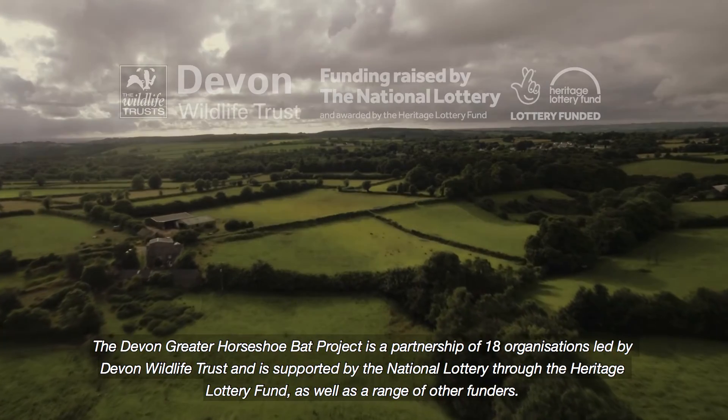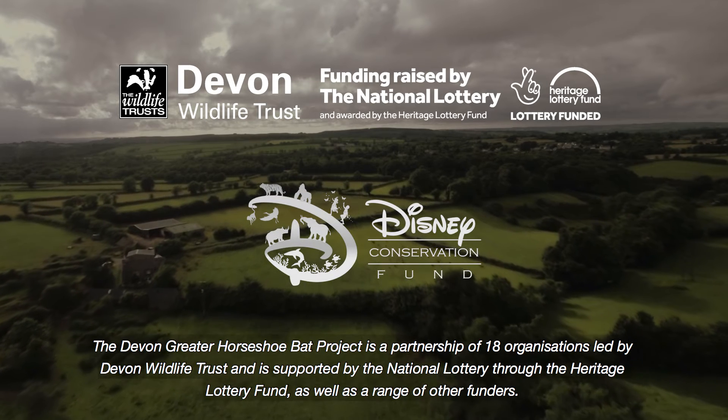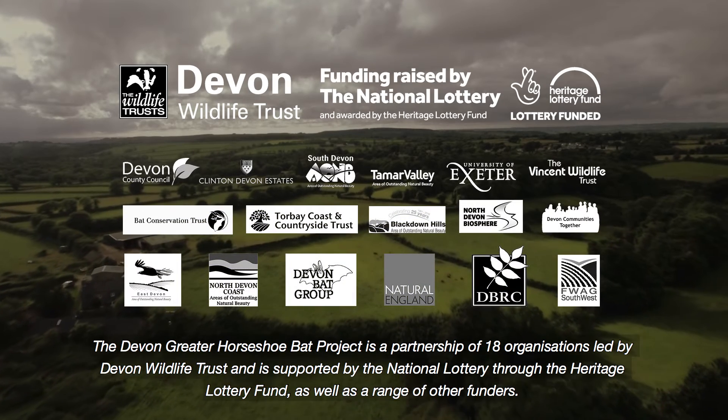The Devon Greater Horseshoe Bat Project is a partnership of 18 organisations led by Devon Wildlife Trust, and is supported by the National Lottery through the Heritage Lottery Fund, as well as a range of other funders.